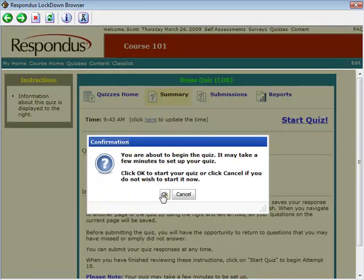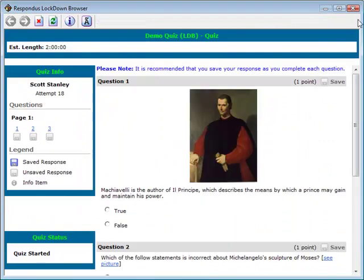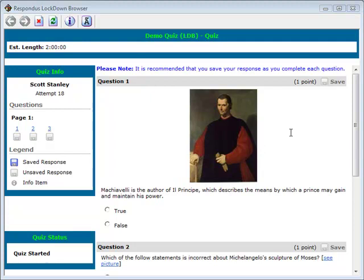Once the quiz begins, a student using Respondus Lockdown Browser is prevented from exiting the quiz until it is submitted for grading. Not only is the student prevented from going to other websites or switching to other applications, he or she is also prevented from accessing other areas in Desire2Learn while taking the quiz. Test questions can include images, flash files, or PDF files just as with a standard browser.